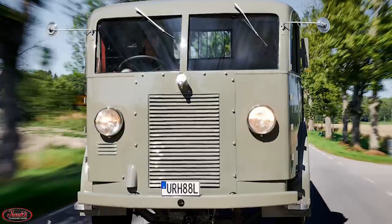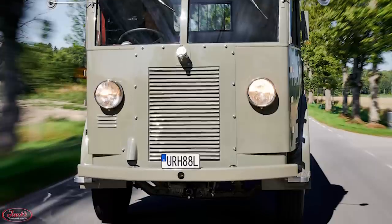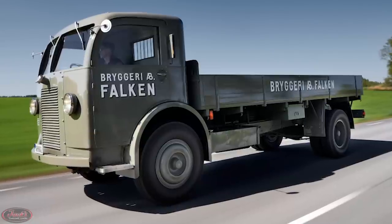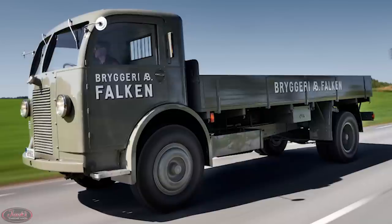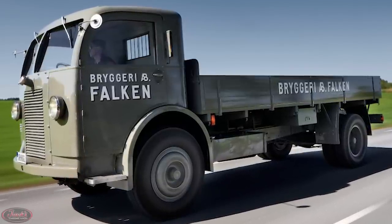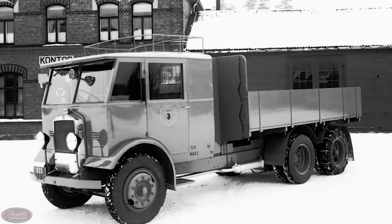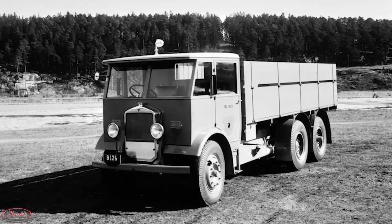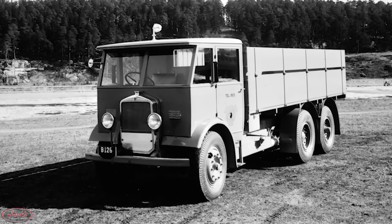The next year in 1932, Scania saw their very first forward-control truck, the 345, featuring a four-cylinder engine that boasted a brand new nickname known as the Bulldog. Subsequent to the success of the beloved Bulldogs, one year later in 1933, Scania launched their first long hauler, the 355 model, which sadly saw far fewer sales despite its additional axle.